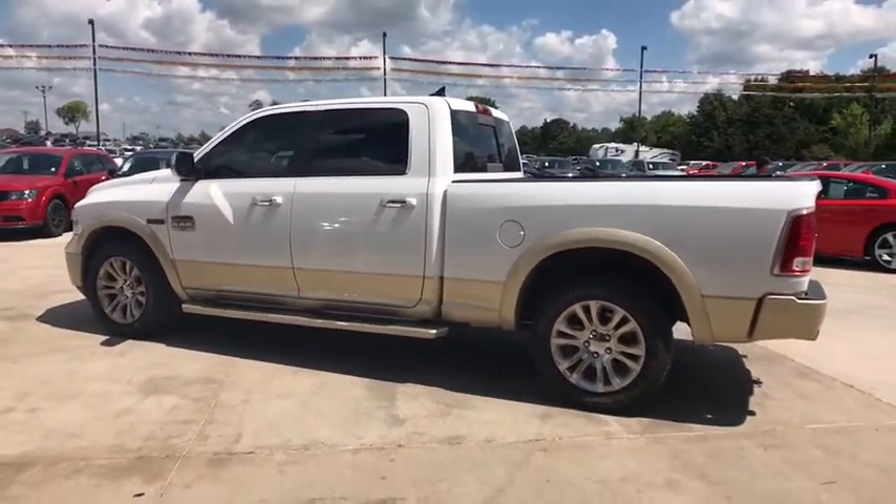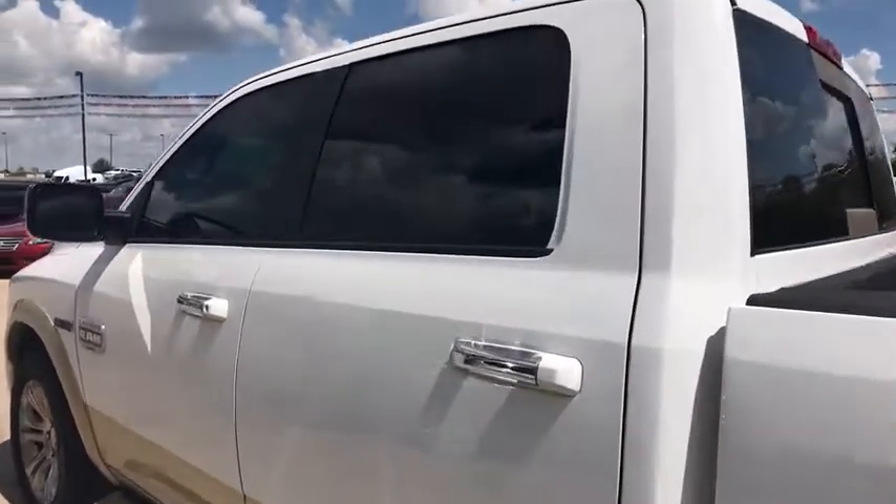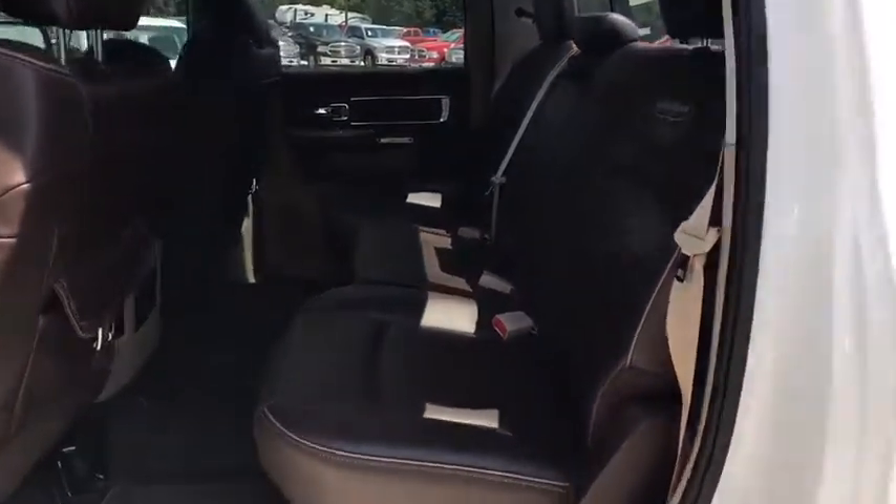Four-wheel disc brakes, center armrest, universal garage door opener, fog lights, compass, power windows, electronic stability control, security system, heated steering wheel. This beauty will even make your house keys jealous.